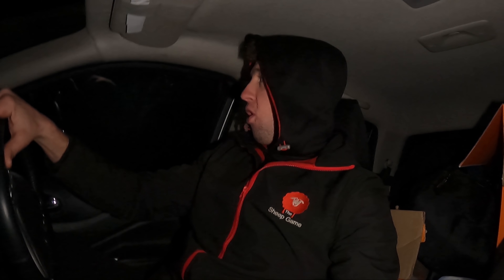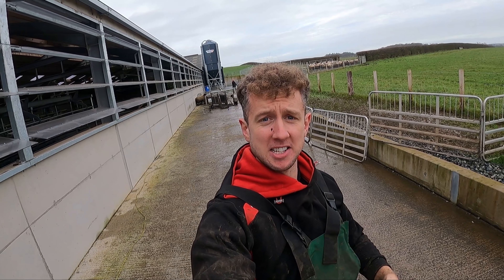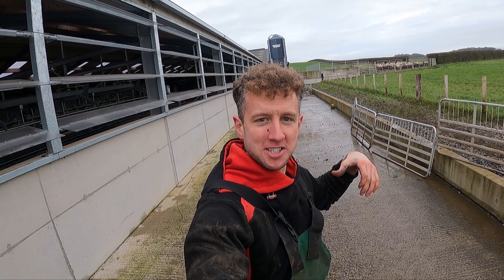Thanks very much for watching guys - hope you've clicked the subscribe button, give it a thumbs up. And all going well, you may get to see the hardest working man in Ayrshire today. James - the boy that we're going to go and see - just text me to say that he's put a stick in his eye and he's having to go into the opticians. Quite a James thing to do - easier on himself, I should say.